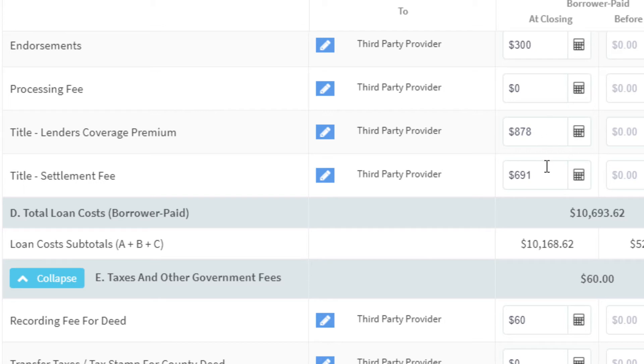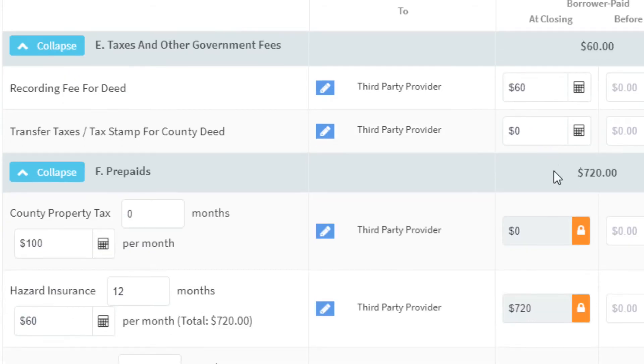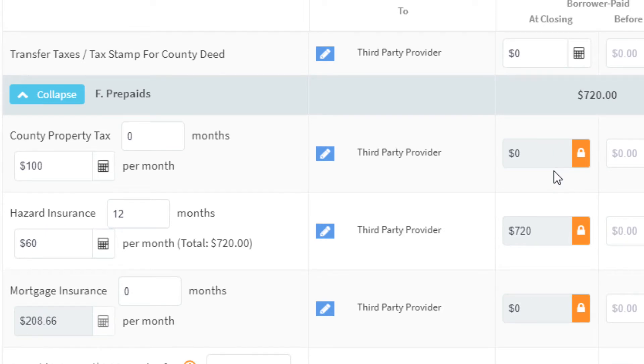These two fees — $878 and $691 — are dependent upon the amount you finance and are specific to a $310,000 sales price. I did reach out to my title contact last night and she confirmed these numbers are accurate. Recording of the deed of trust is $60, which is pretty typical in Maricopa County, though it does vary per county. Arizona is a deed of trust state, not a mortgage state.